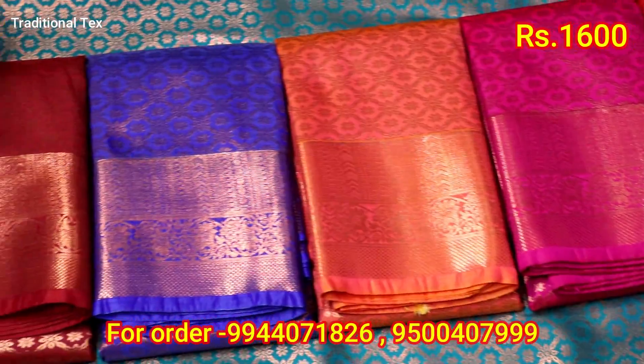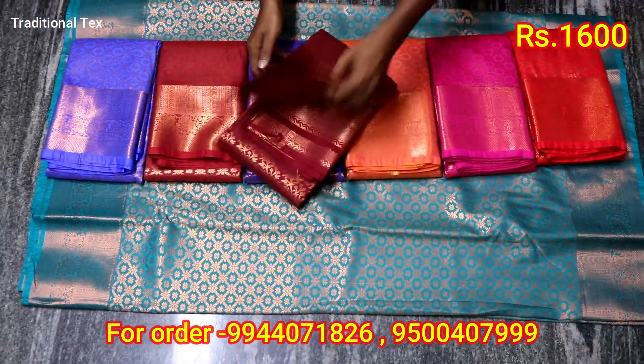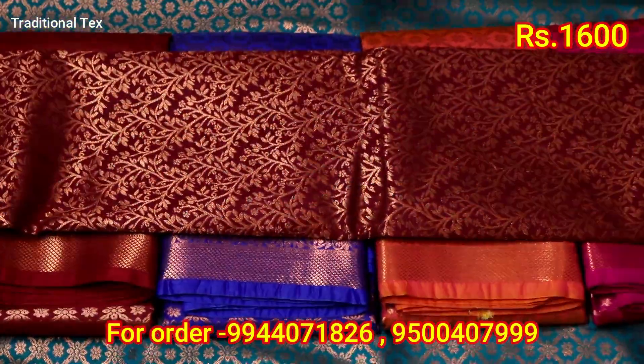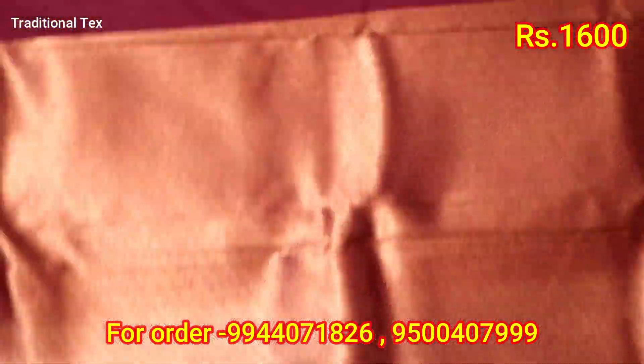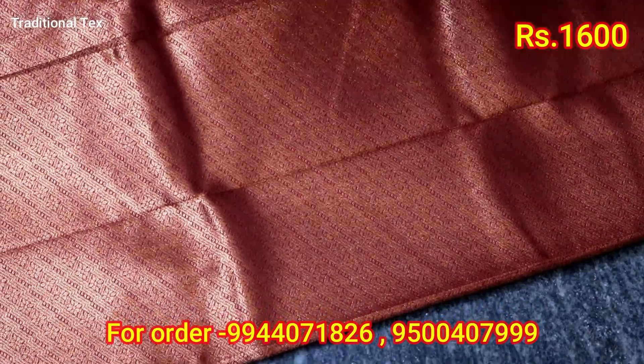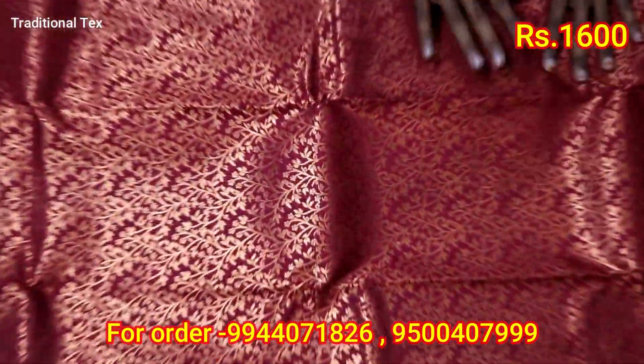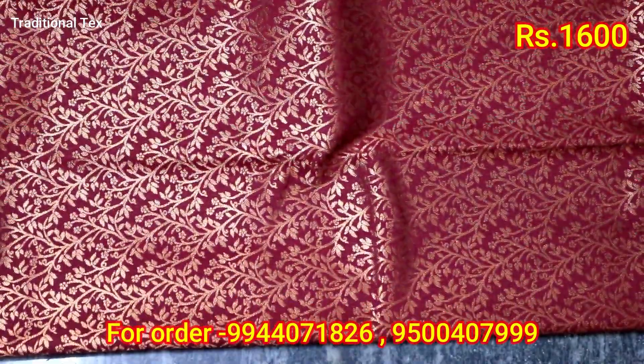Now there is a color set here. Let's put it in the design. This price is 1,600. Blouse. We will make a small leaf design. Let's try this one.